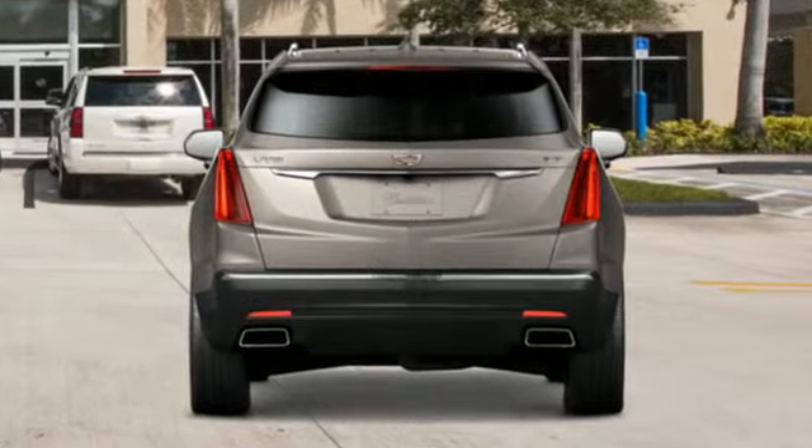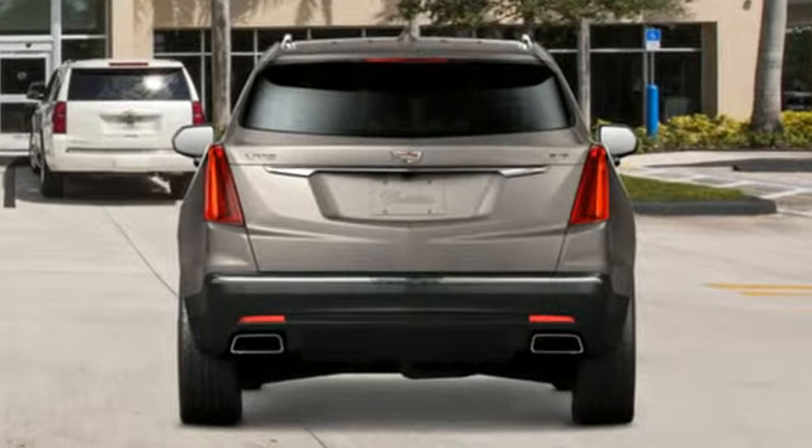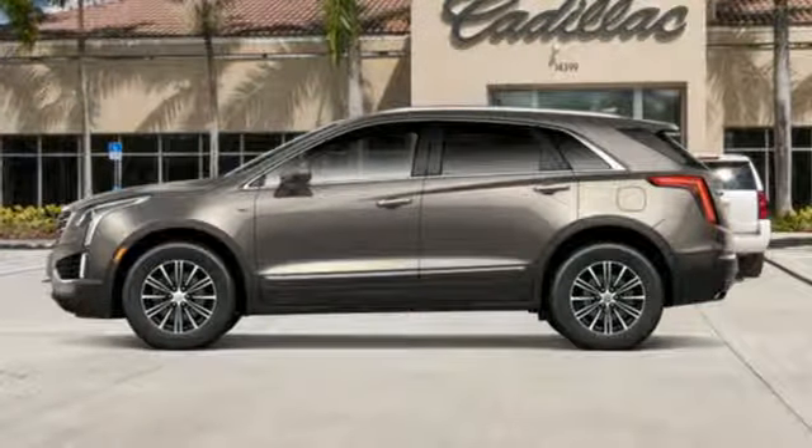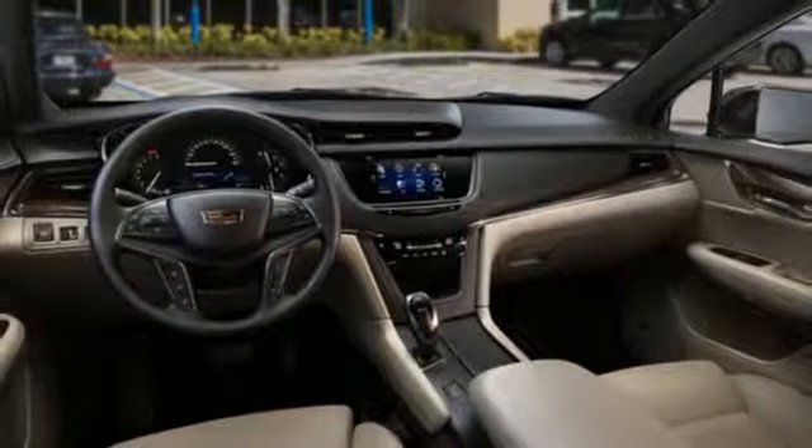Features include V6 engine, gas pressurized shocks, Bluetooth streaming audio, power tilt-down heated mirrors, and front heated leather bucket seats.